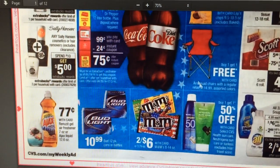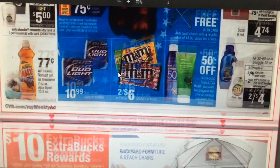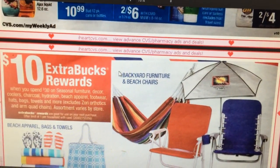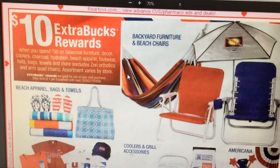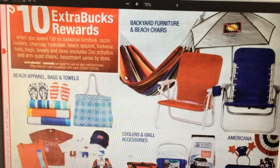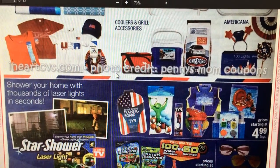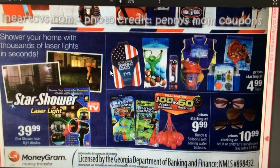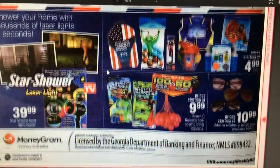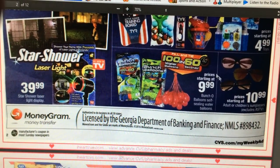Sally Hansen is spend ten, get five. I haven't seen any coupons for that. You can get a ten dollar ExtraCare buck back if you spend thirty on seasonal furniture. I'm not really interested in that because towards the end of the season they start doing 50% or 75% off anyway.